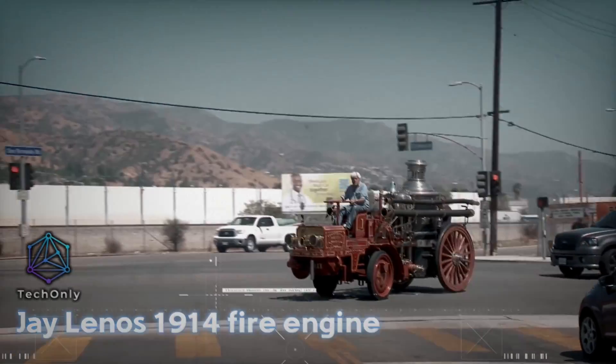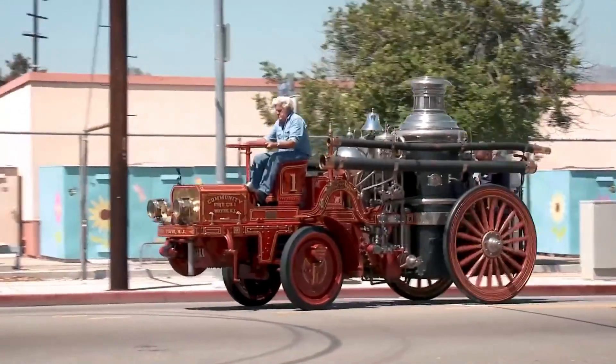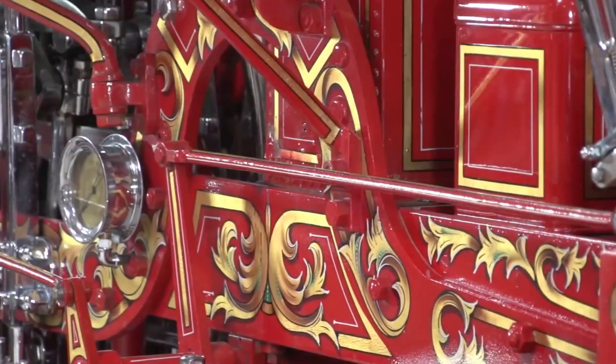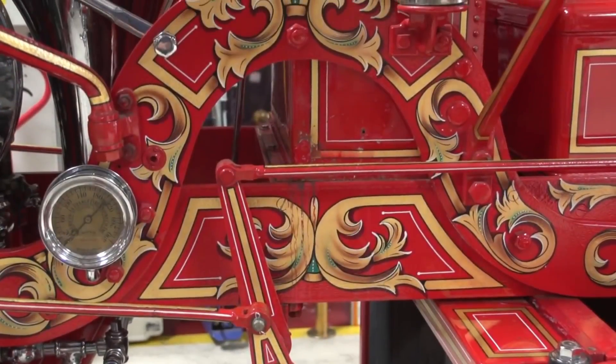The 1914 fire engine is a magnificent piece of automotive history. Built more than a century ago, this steam-powered vehicle showcases the engineering ingenuity of its time. The vintage fire engine features a strong and sturdy frame designed to withstand the demands of firefighting duties.